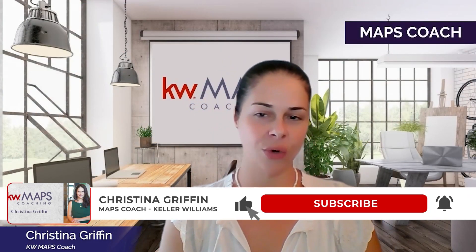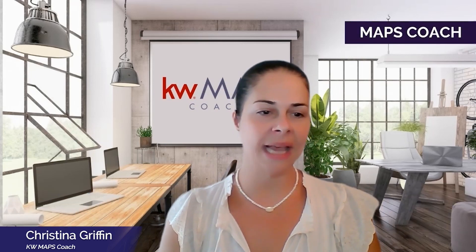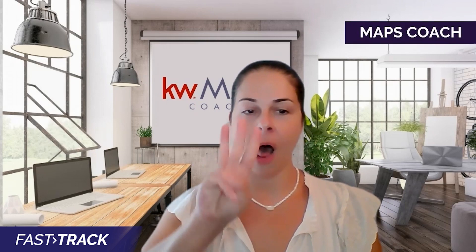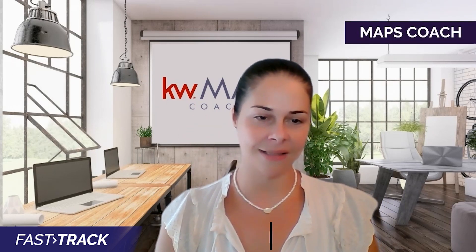Hey everyone, my name is Christina Griffin. I am a maps coach and a rainmaker of a large team. I personally have sold more than 4,000 distressed properties. Today, I'm going to give you three quick tips to get into action, make money, and get back to basics.